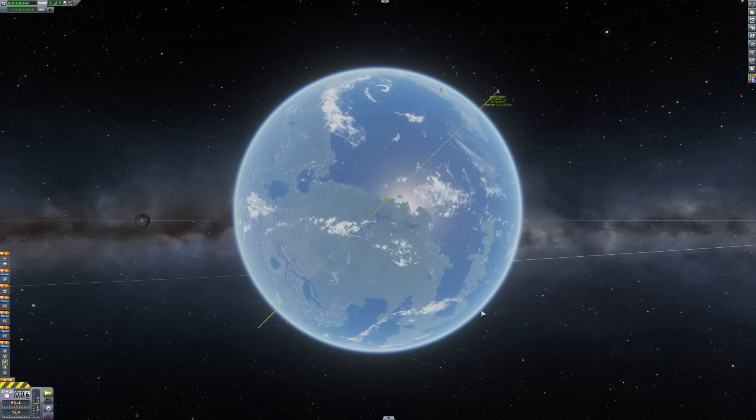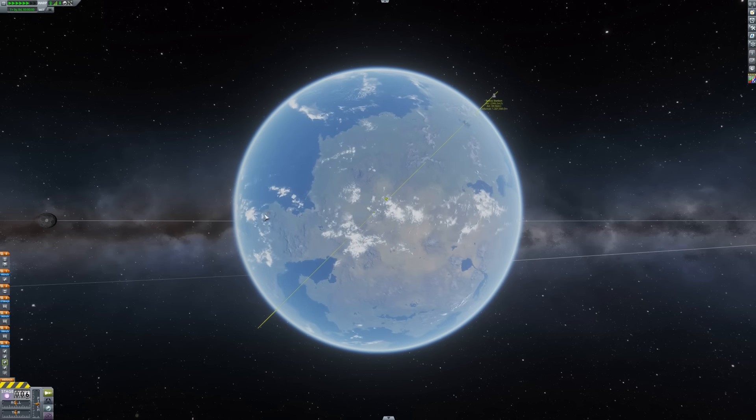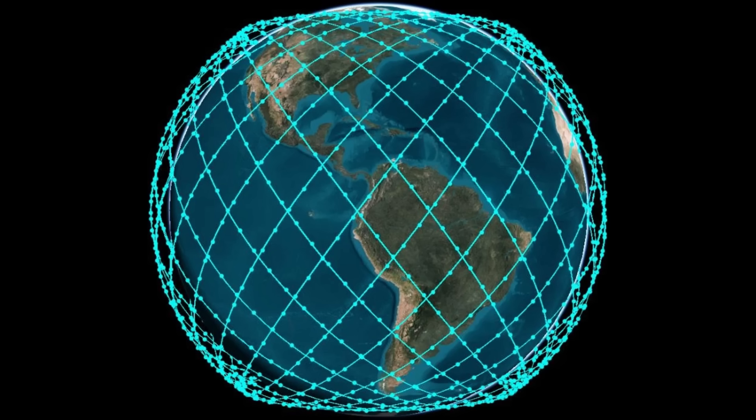For example, launches to the International Space Station out of Florida have to launch on the ascending pass to the northeast, because the descending pass to the southeast would require launching over the Bahamas. Now you might not be rendezvousing with another spacecraft, but you might still need to launch into a specific orbital plane for the mission — for example, if you're launching a constellation of satellites, you might target a currently empty orbital plane between existing planes of satellites.